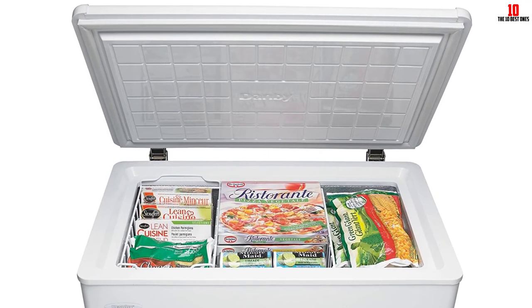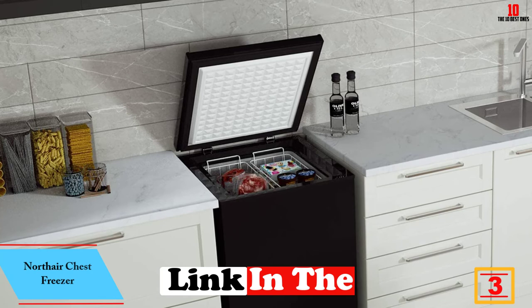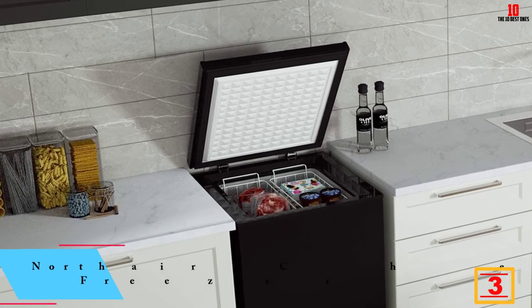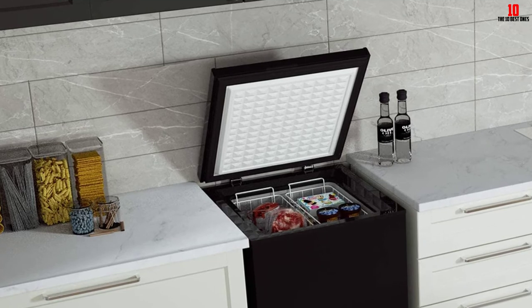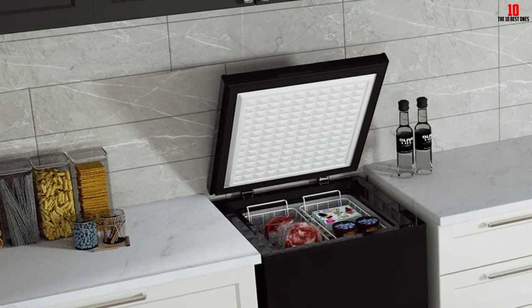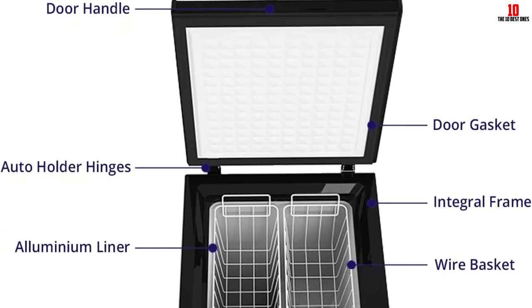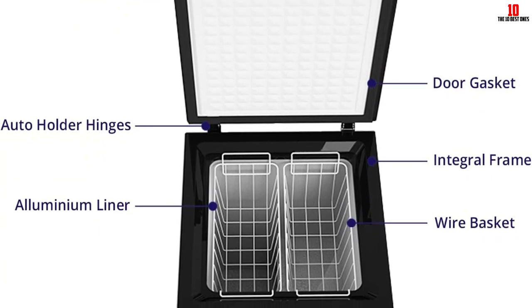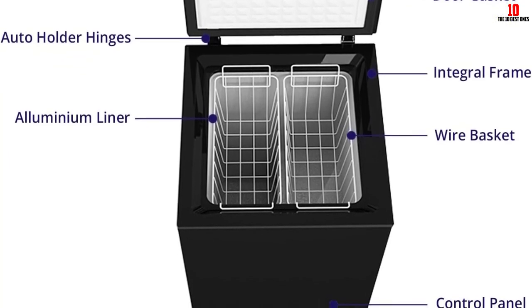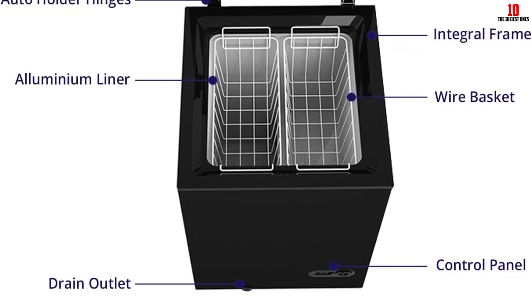At number 3, we have the Northair chest freezer. Northair's chest freezer delivers 3.5 cubic feet of interior real estate in a slender and space-saving form — make certain this offers you enough room before committing to purchase. A key difference between this model and much of the competition is the quiet compressor-based cooling, which makes very little noise. A pair of storage baskets keep selected frozen foods close at hand. The temperature range runs from minus 4°F to 6.8°F, and using less than 0.5 kWh in a 24-hour period, you won't see your power bills spike.